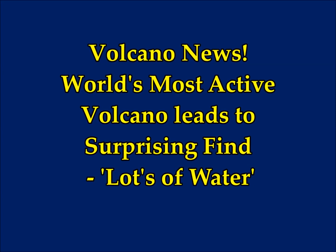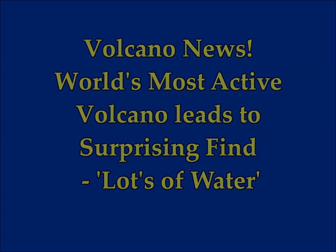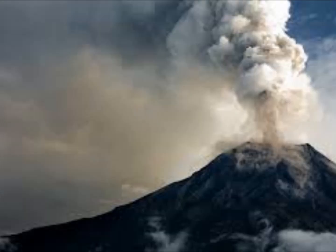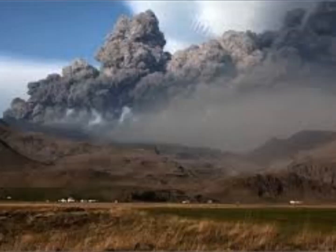Volcano new discovery. Volcanoes do a wonderful job for the world — they give us carbon dioxide so that we're not a frozen planet, and they also recycle water. Now the world's most active volcano is packed full of water, according to scientists who have analyzed the violent volcano in the hope of finding clues which will allow experts to learn more about how volcanoes tick.